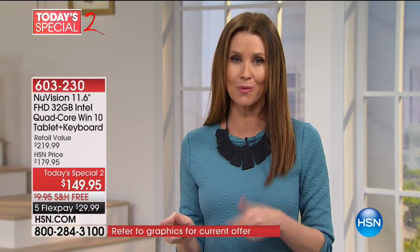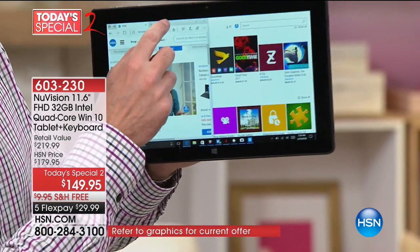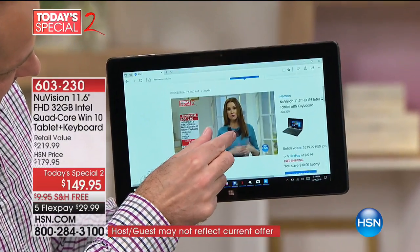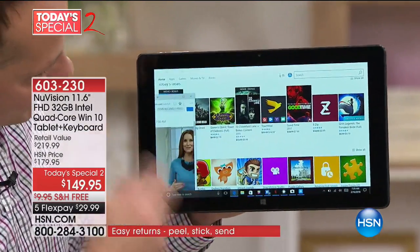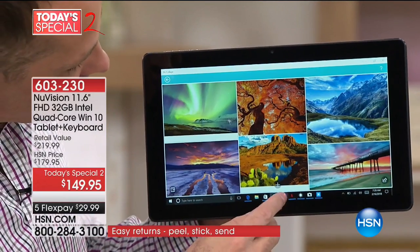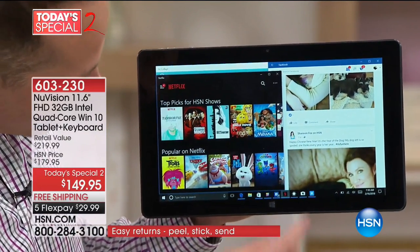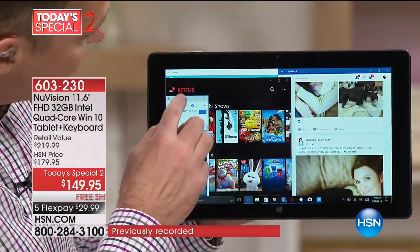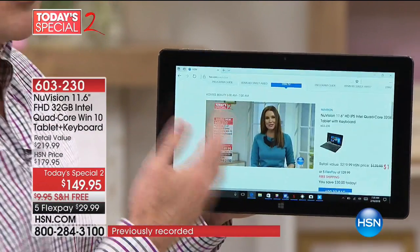We're very picky when it comes to electronics. We've got experts in our electronics buying department. When we saw this we went, this is an incredible deal and we really want to share it with you. We want you to get it home and know you can have a tablet that's smart, that's so responsive. When I saw how fast it was to switch from thing to thing, I was like, wow, that's a great touchscreen. You really know right away.